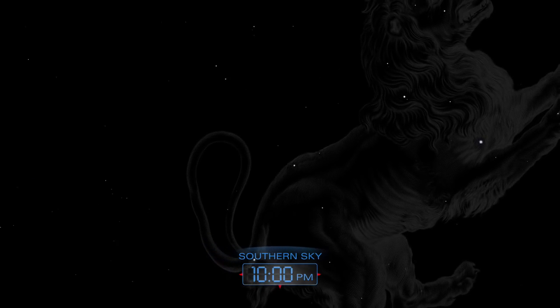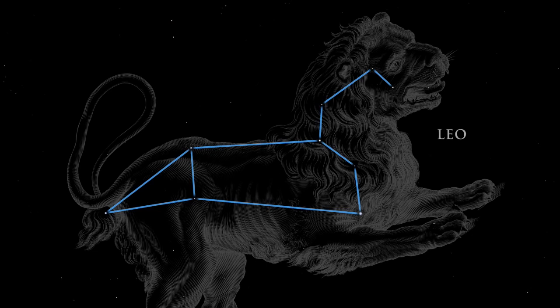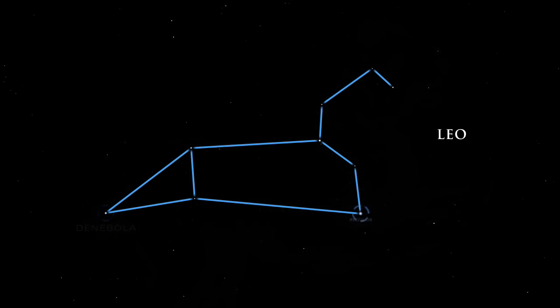Turning to the south, we see Leo, the lion, heralding the coming of spring. In Greek mythology, Leo is the great beast slain by Hercules. The star Denebola, which in Arabic means tail, represents exactly that. The bright star Regulus is the heart of the lion.